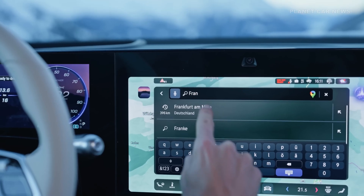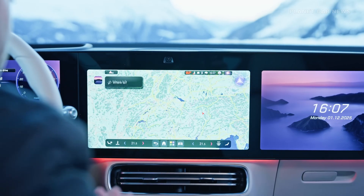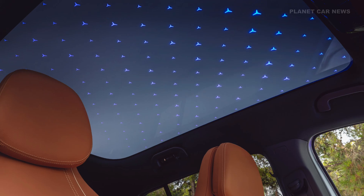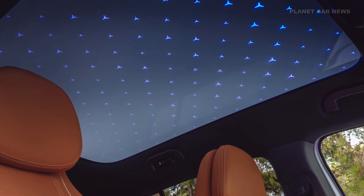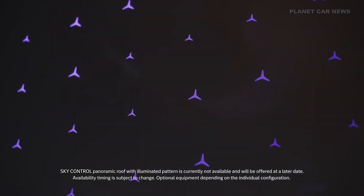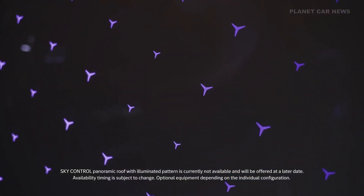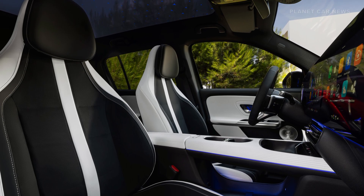Users can customize the system's appearance using a selection of 11 ambient styles for the MBUX super screen. The vehicle can be specified with the optional SkyControl panoramic roof. This roof's glass surface can switch between transparent and opaque settings. At night, the roof offers a visual experience with 158 illuminated stars.